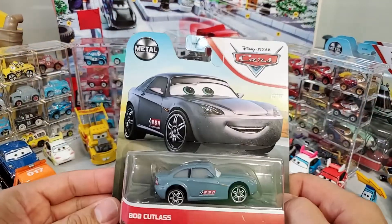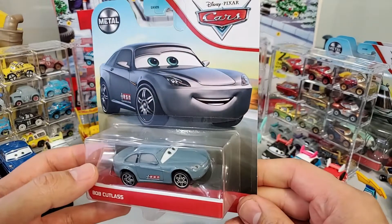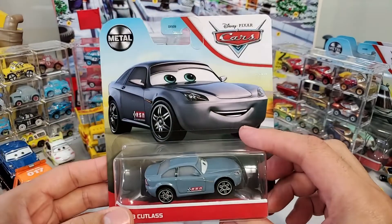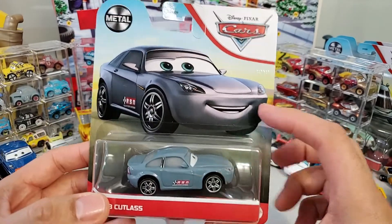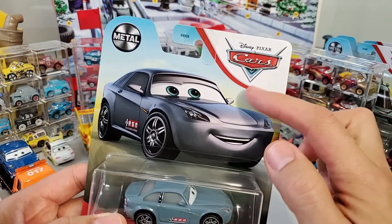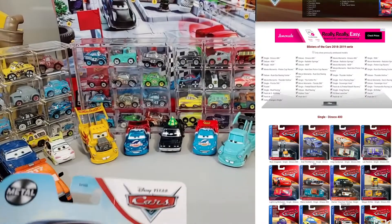Oh yeah, ladies and gentlemen, the year 2021 is hitting us with a bunch of cars. Unfortunately, some of these cars are re-released — they're not new. As you can see, it does not have the stamp like this one that is new.